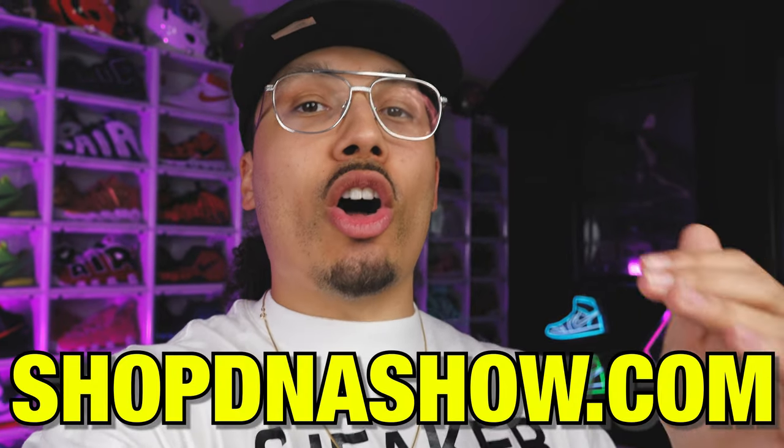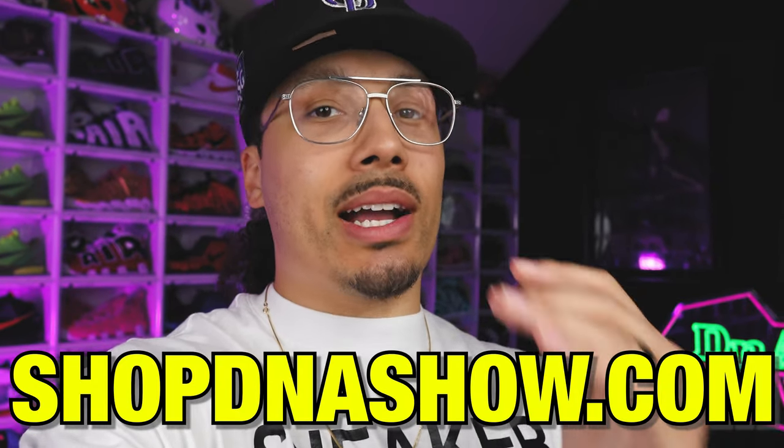I've been collecting sneakers for over 15 years, way before I started social media and YouTube. Like most collectors, sometimes you gotta do a little spring cleaning. I've already put a big pile of clothing and sneakers aside for donations, and now I've got a bunch of shoes I want to sell. I'll be posting them all on my website at shopdnashow.com.